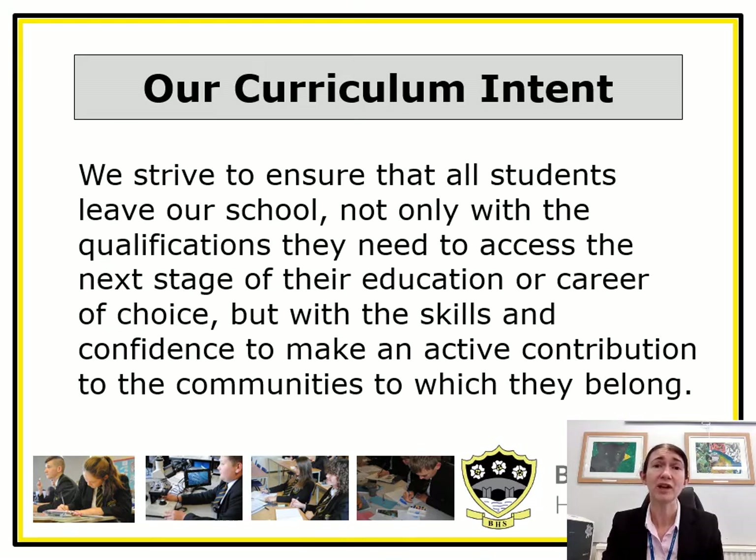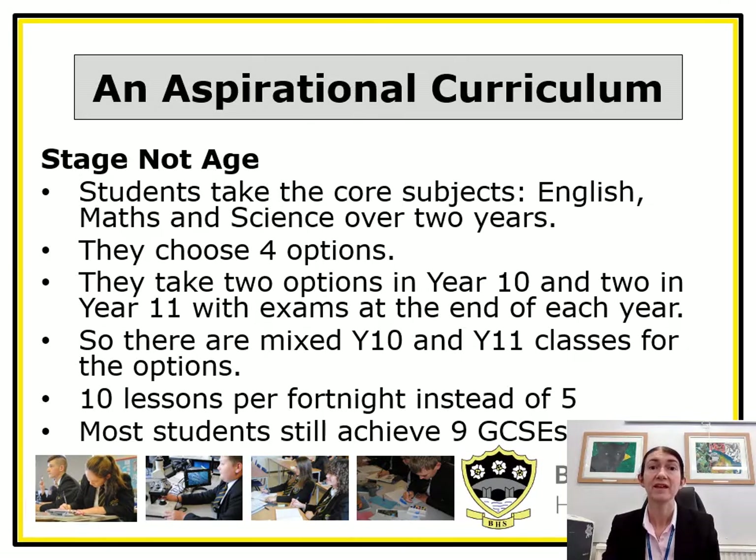One of the things which supports this is that we have a stage not age curriculum. This means that students take core subjects across the two years in years 10 and 11, and although they choose all four option subjects at the end of year 9, they actually study and complete two in year 10 and then have a further two in year 11.